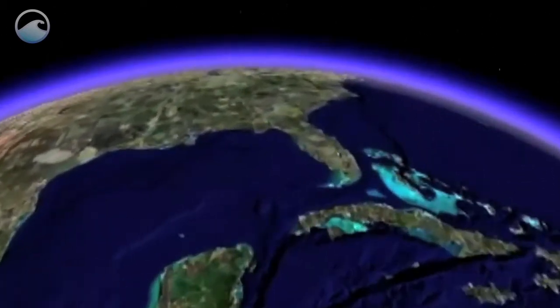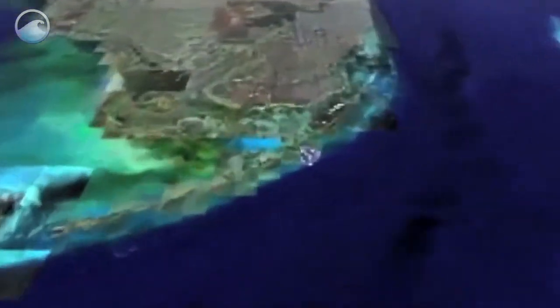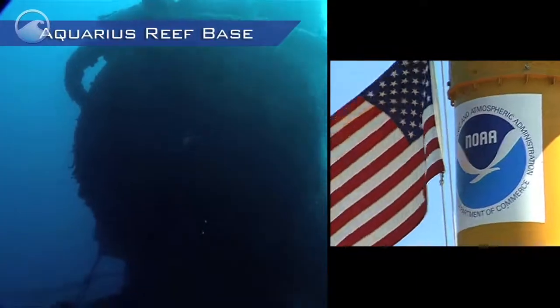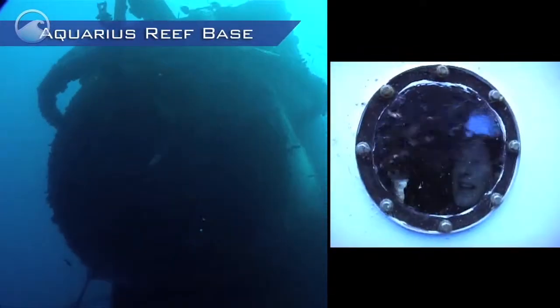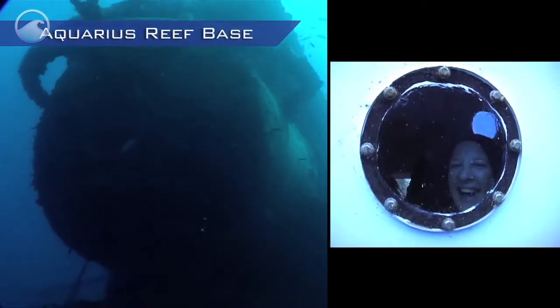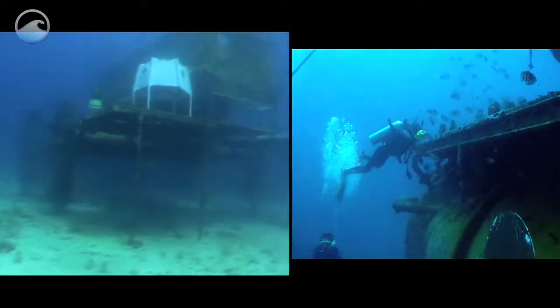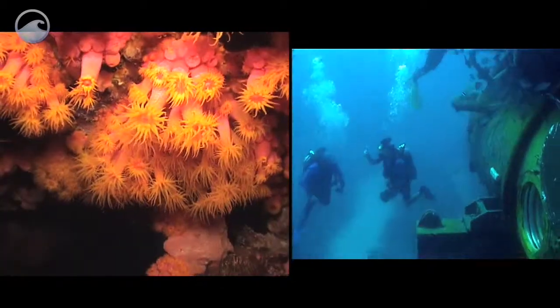Where on earth do scientists go to study our ocean world? They go four miles off the coast of Florida to Aquarius Reef Base. The laboratory, owned by NOAA and operated by the University of North Carolina at Wilmington, is an 80-ton steel chamber that rests in a sand plain adjacent to deep coral reefs.